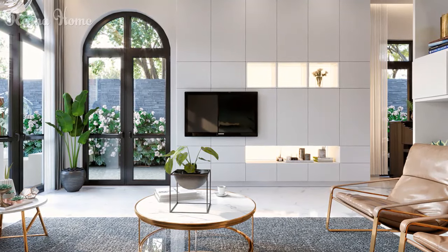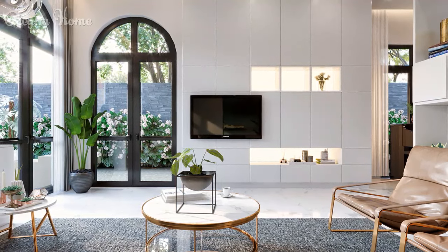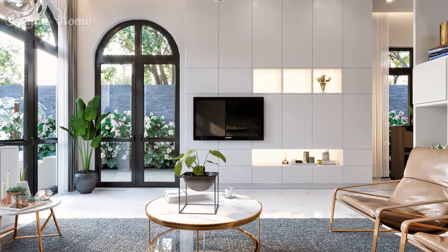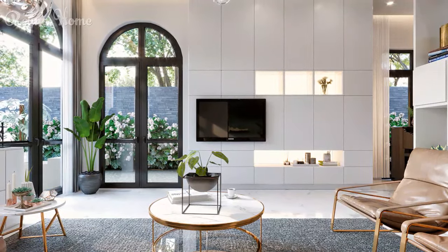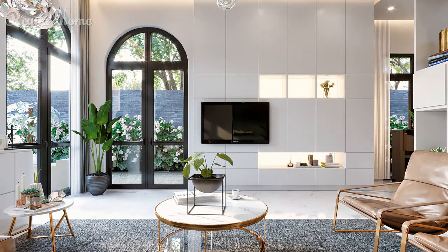23. A small living room with a Scandinavian vibe features a mounted flat-screen TV taking center stage. A light wood credenza sits beneath the TV, holding media devices and decorative objects. A plush brown couch with a chaise lounge provides ample seating, while a woven rug adds texture underfoot. Pops of green from plants add a touch of life to the neutral color scheme. The overall impression is one of clean lines, simplicity, and functionality.